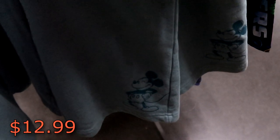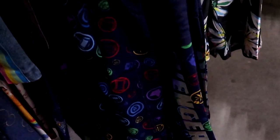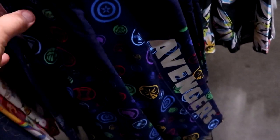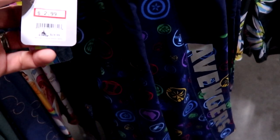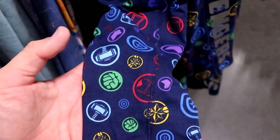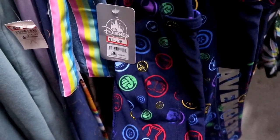Also some really adorable sweatpant material shorts — you got Mickey at the bottom, $12.99 from $35. They have these in a lot of different adult sizes. But I also want to point out these ones here — it says Avengers on the leg, you have Avengers all over these. They are way cool, $12.99 marked down from $25. You got Thor's Hammer, the Incredible Hulk, you even got Black Panther on there — they are really neat.